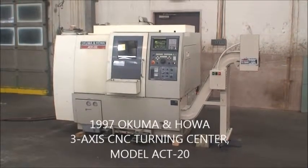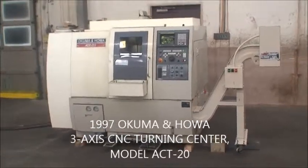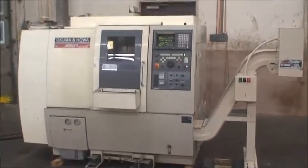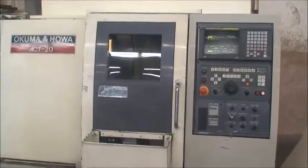Hello and welcome back to Industrial Surplus. We are going to do a video demonstration of an Okuma and Hawa Act 20 3-axis CNC turning center.